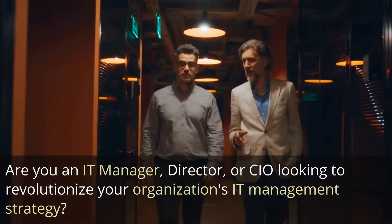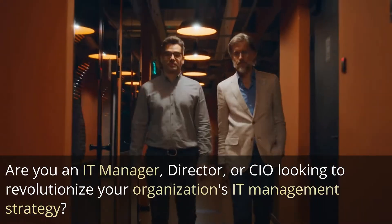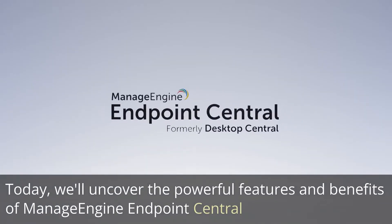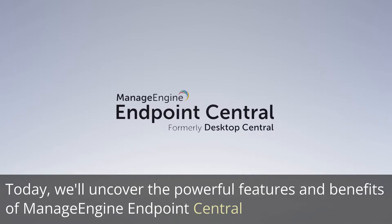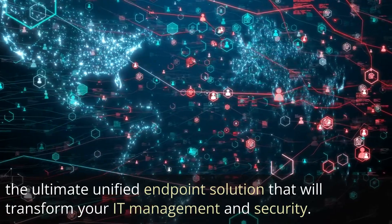Are you an IT manager, director, or CIO looking to revolutionize your organization's IT management strategy? Today, we'll uncover the powerful features and benefits of ManageEngine Endpoint Central, the ultimate unified endpoint solution that will transform your IT management and security.